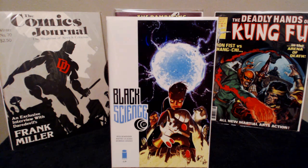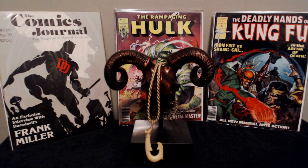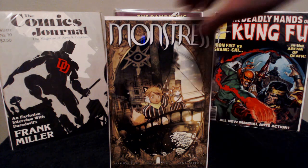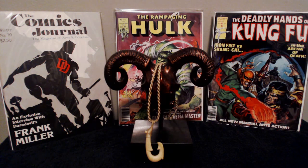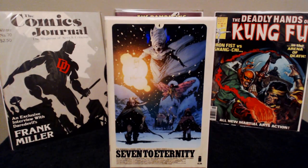This is the beginning of a new arc for Black Science. I believe there are like 12 more issues and then the series is supposed to end, but it's supposed to really heat up right here, so really looking forward to that. Another really awesome series by Image — Monstrous number nine. Really looking forward to seeing where this goes as well, just always a great read.